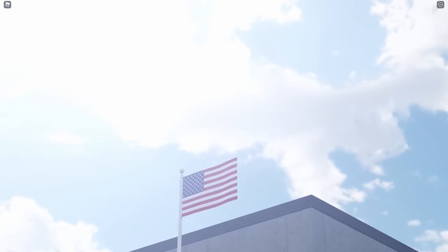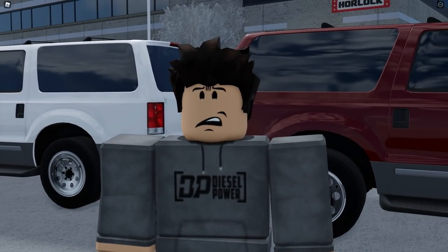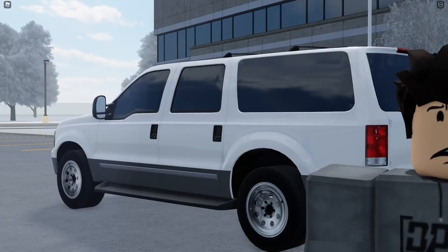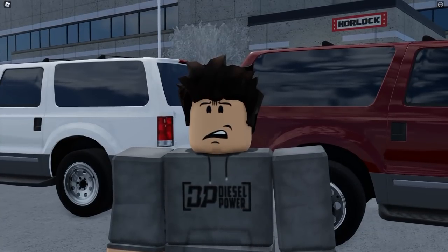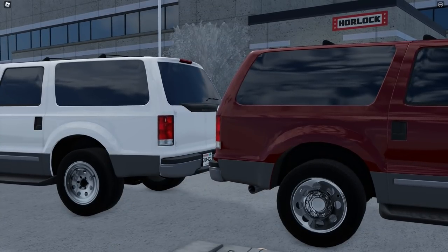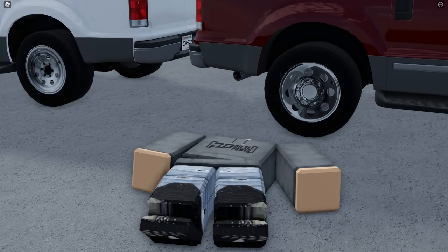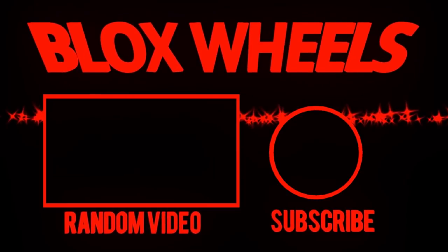And with that, this update review is complete. Once again, this is for sure up there in my favorite updates. Snow on the roads was such a nice touch that winter really needed. The Excursion lived up to pretty much all of my hopes and then some. The tow truck has been highly anticipated for literal years, and of course we got the manual ragdoll button too. Hope you enjoyed this update as much as I did — let me know your favorite part down in the comments.